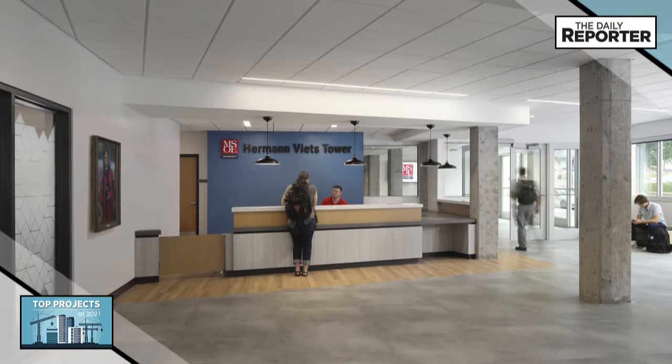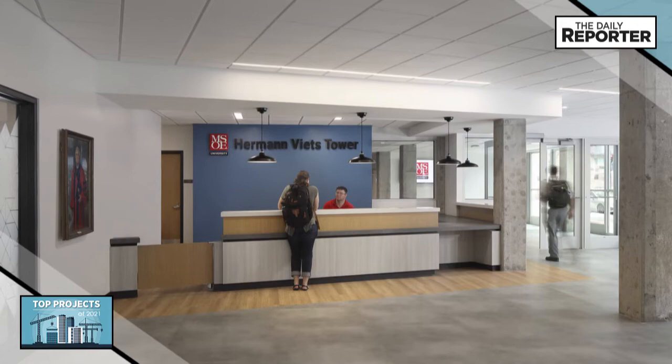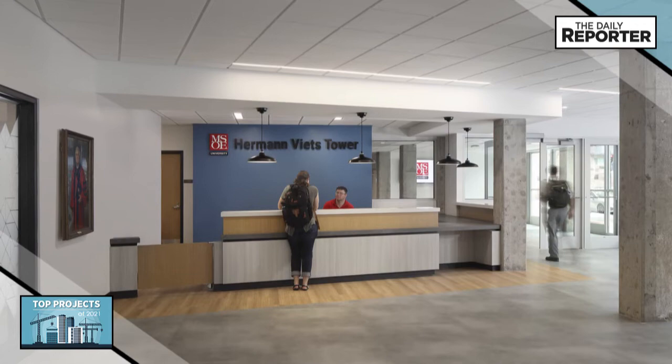Wietz Tower is the university's first living-learning community, creating comprehensive in- and out-of-class learning environments that offer heightened levels of student engagement with faculty, peers, and their own learning.